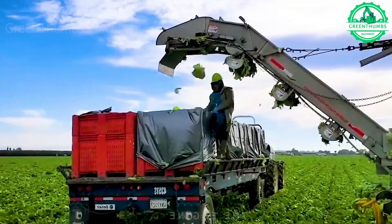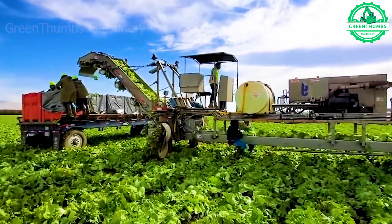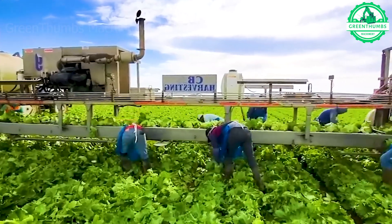Each leaf is meticulously gathered by this efficient lettuce harvester, ensuring a salad as fresh and crisp as if plucked straight from nature's garden.